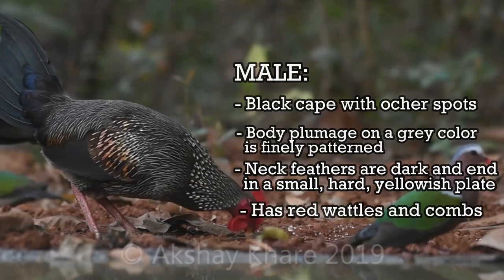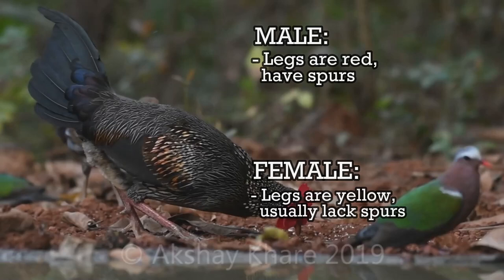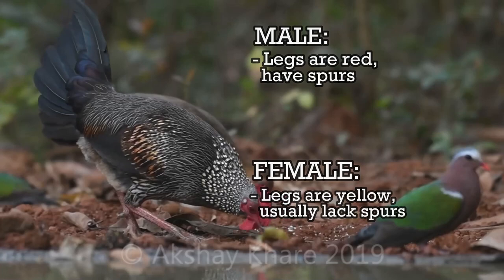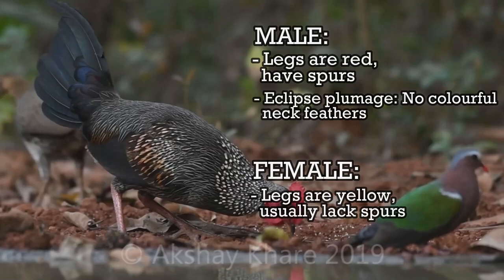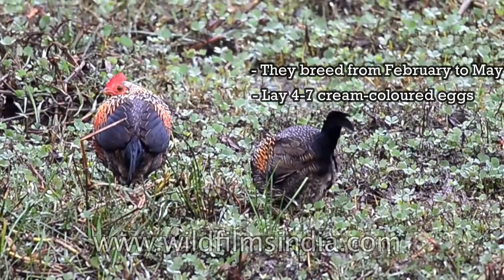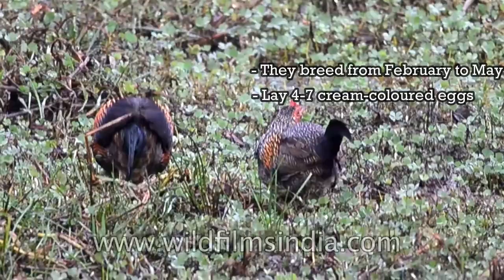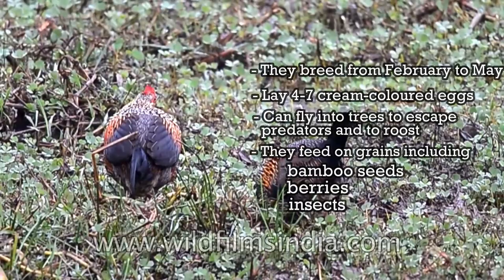The male has red wattles and combs, but not as strongly developed as in the red jungle fowl. Legs of males are red and have spurs, while the yellow legs of females usually lack spurs. The central tail feathers are long and sickle-shaped. Males have an eclipse plumage in which they molt their colourful neck feathers in summer during or after the breeding season. The female is duller and has black and white streaking on the underparts and yellow legs. They breed from February to May, laying four to seven pale cream eggs that hatch in about 21 days. Although mostly seen on the ground, grey jungle fowl fly into trees to escape predators and to roost. They feed on grains including bamboo seeds, berries, insects, and termites.